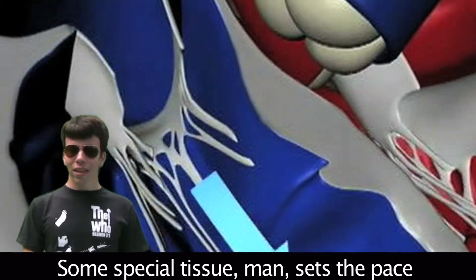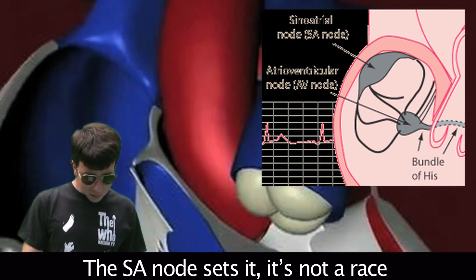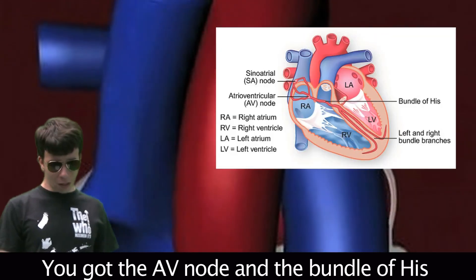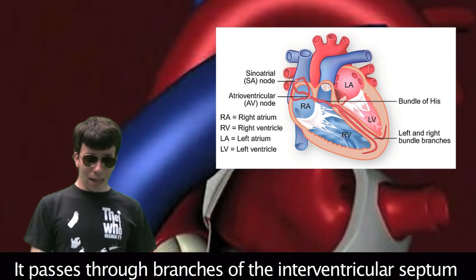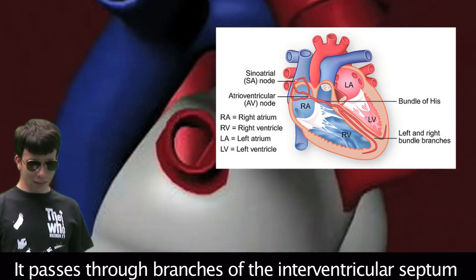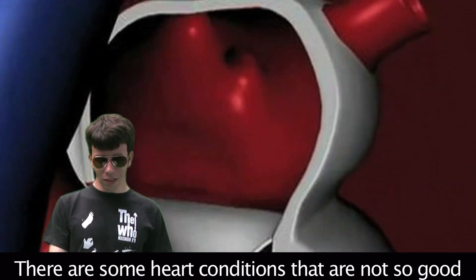Some special tissue sets the pace — the SA node sets it. You got the AV node and the bundle of His; the pulses move across the heart. It passes through the branches of the interventricular septum, through the Purkinje fibers, and onto the rest of the heart.